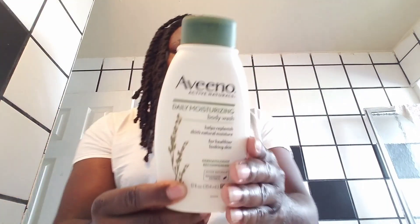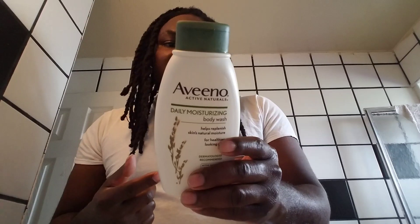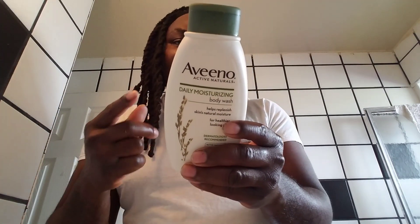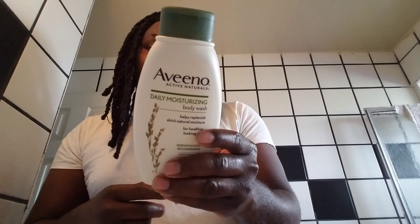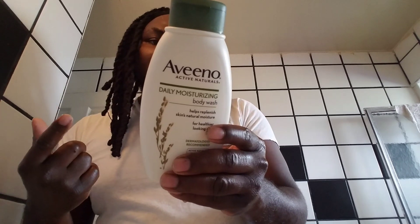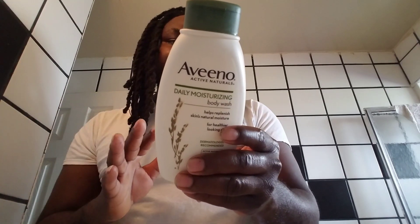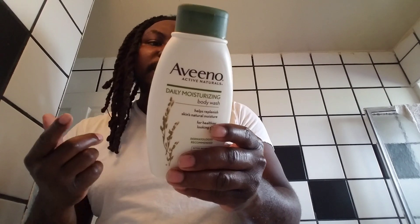This is some good stuff, it actually works. It says creamy body wash — noticeably healthier looking skin every time you shower. The unique Avena formula combines nourishing oatmeal which helps lock in moisture, resulting in softer, smoother skin long after you shower. Lightly fragranced, lathers gently, rinses clean, and it's soap free, dye free, and gentle enough for sensitive skin.